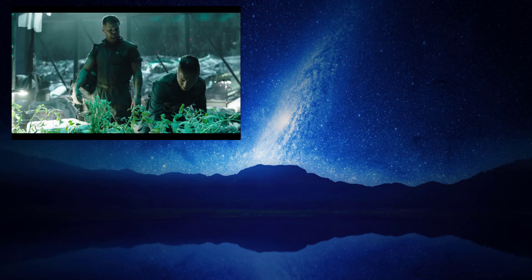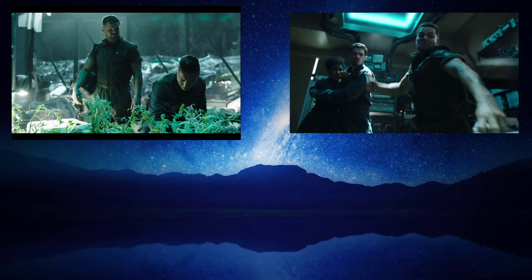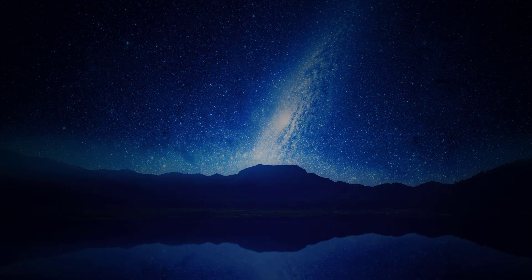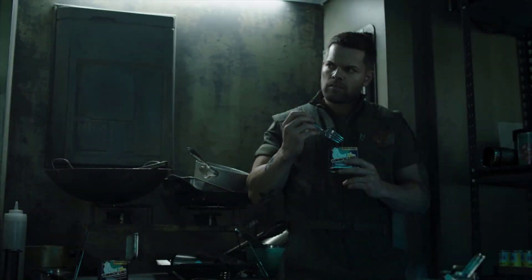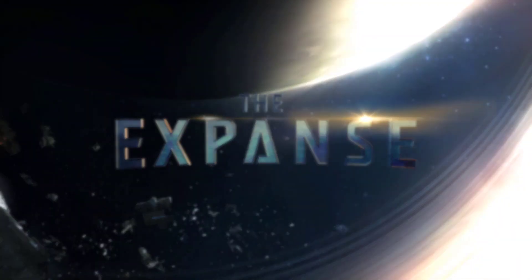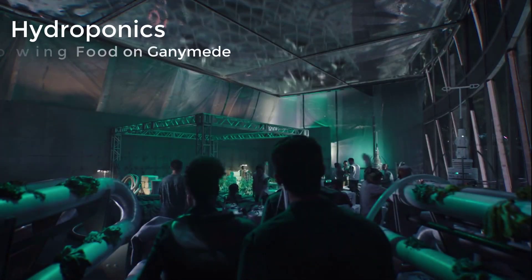What does it take to grow crops on Ganymede? How would fighting and moving in low gravity be different than here on Earth? And where in the world is Bobby Draper? We're going to talk about that today, so grab your canned chicken and let's do the science on The Expanse Season 2, Episode 10.